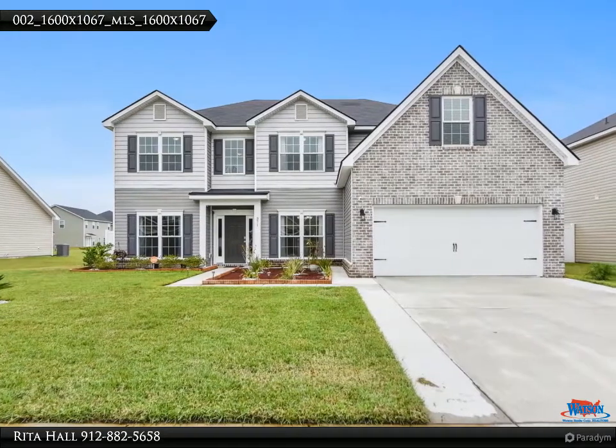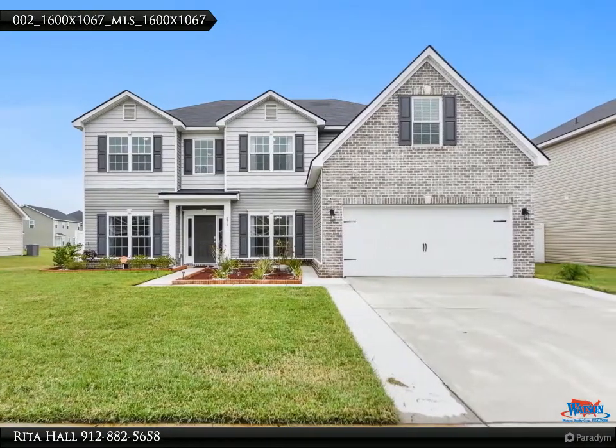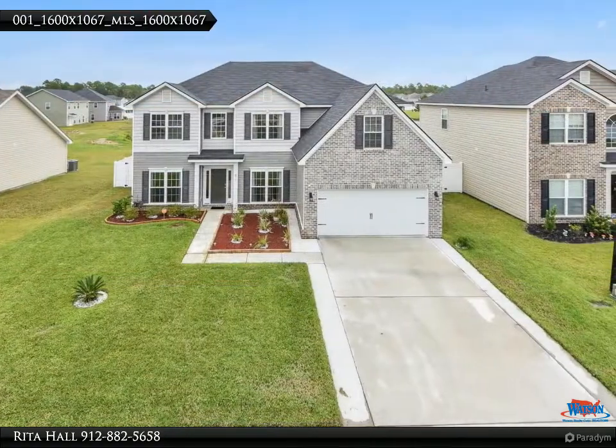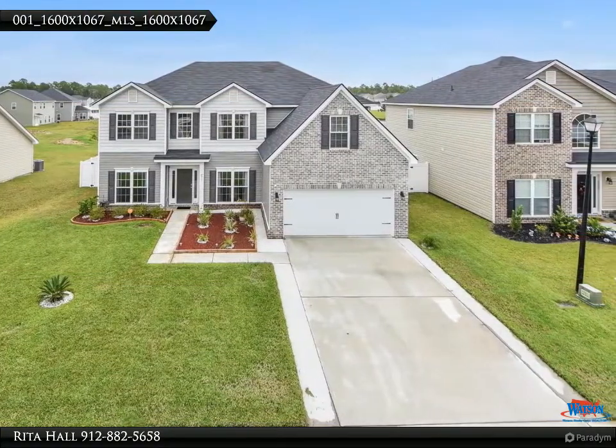If you would like to schedule a private tour, please call the Rita Hall team at 912-510-4426. Move-in ready — why wait for new construction when you can have it all right now?